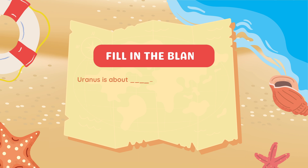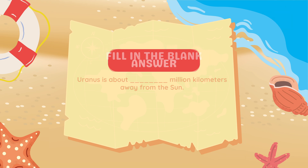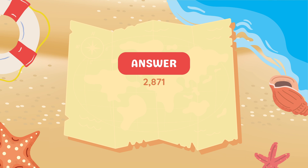Fill in the blank. Uranus is about blank million kilometers away from the Sun. Answer: 2,871 million kilometers.